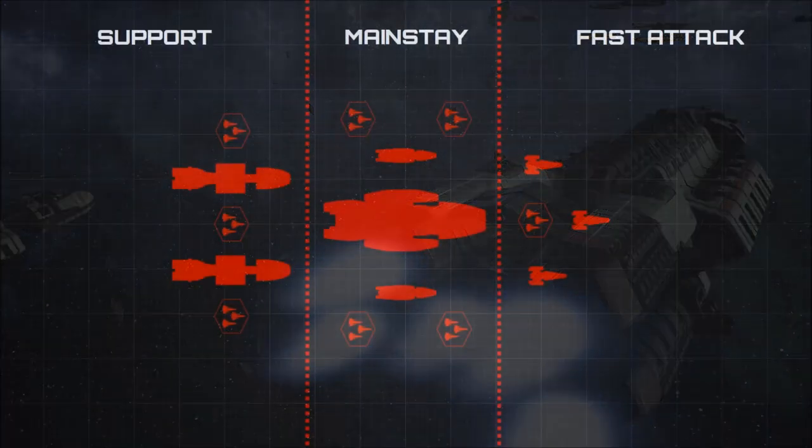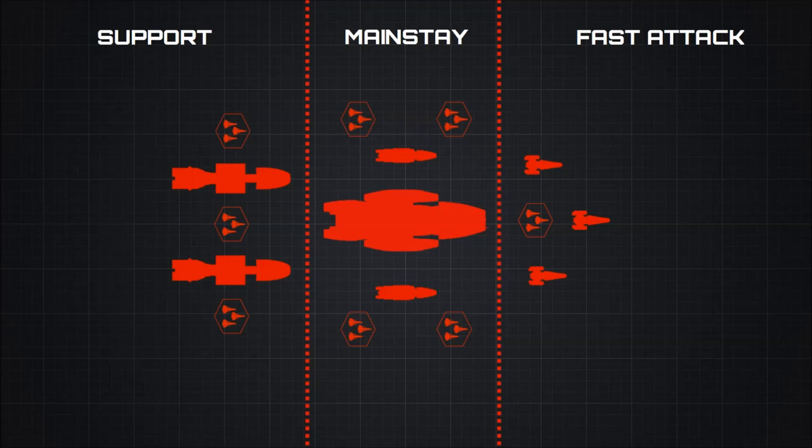The addition of even a single Berserk Class carrier to a colonial flotilla offers a powerful advantage to the larger force, often forcing hostile vessels to circumnavigate colonial formations in the hopes of striking the carrier and mitigating the threat of its fighter squadrons.